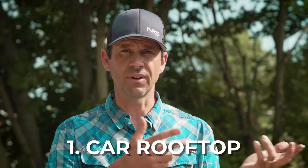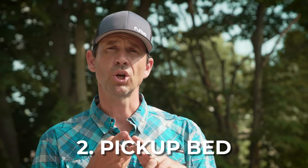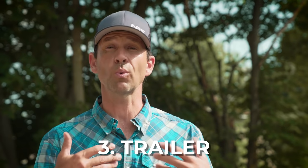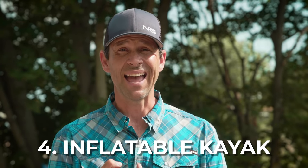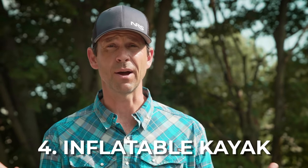There are four real ways to transport a kayak. Number one, you can rooftop it — put it on the top of any type of vehicle on racks or some type of rack. Number two, you can throw it in the bed of a pickup. Number three, you can use a kayak trailer to trailer the boat to the water. And number four, if you can't do one, two, or three, get yourself an inflatable or a foldable kayak, throw it in your trunk or the back of your vehicle, and you don't need to worry about transportation.